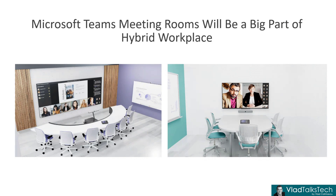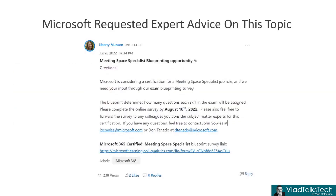So I really believe there is definitely a need for those types of specialists in the enterprise. Why do I think this will be coming? A few months ago, Microsoft actually requested expert advice on this topic — they showed us a blueprinting opportunity for the meeting space specialist. And if you look at the text, it says Microsoft is considering a certification for a meeting space specialist job role. So it's definitely not guaranteed, but it tells us that Microsoft is looking into it.